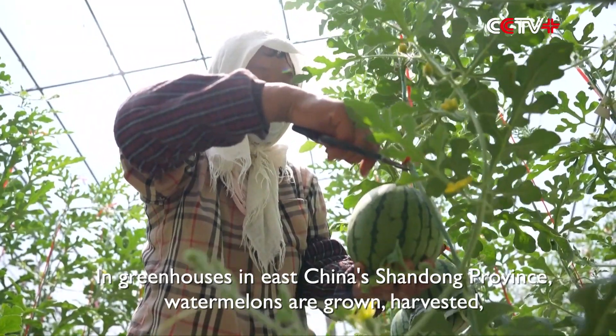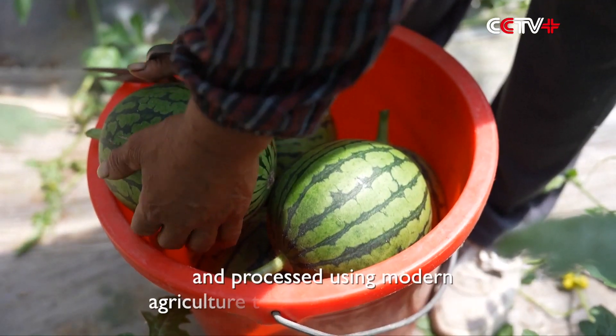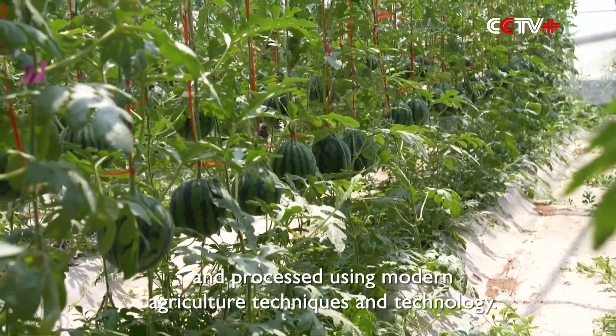In greenhouses in East China's Shandong province, watermelons are grown, harvested, and processed using modern agriculture techniques and technology.